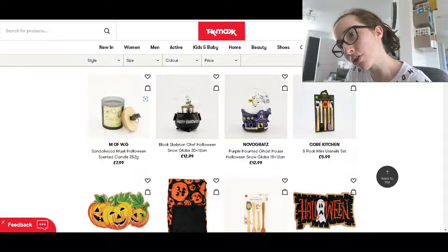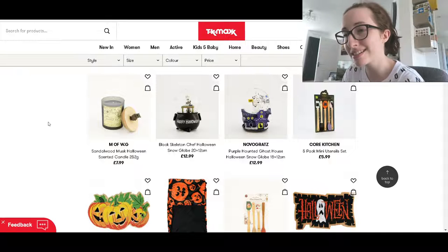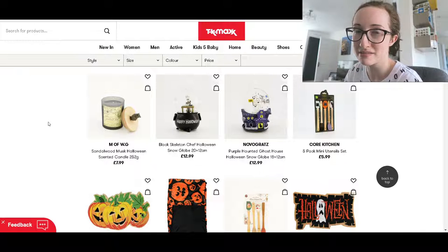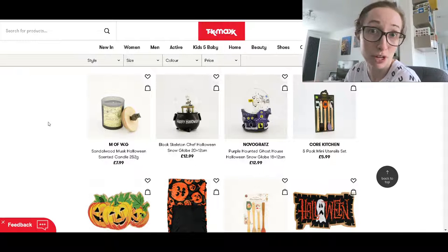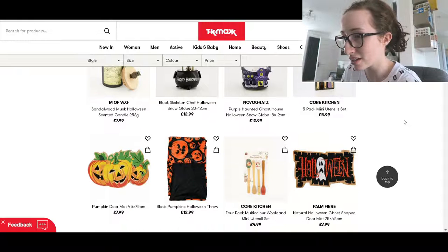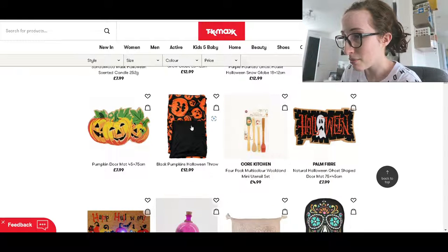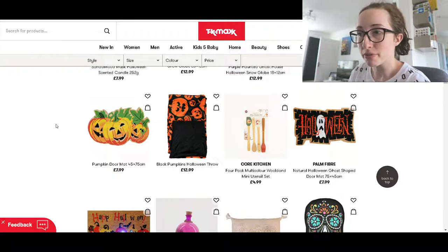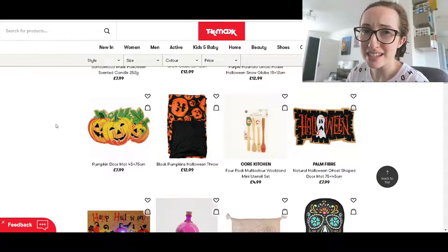Has that got a little owl on the top? It has! And it's sandalwood musk Halloween scented. I don't know what Halloween scent smells like — leave me a comment if you do and I'm just missing out. Snow globes? I didn't know snow globes were a thing. Oh, that throw is quite sweet. The thing is, I would love to buy something like that, but obviously you can only use it once a year.